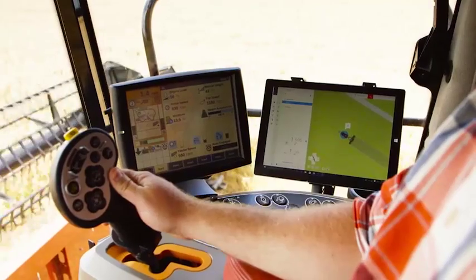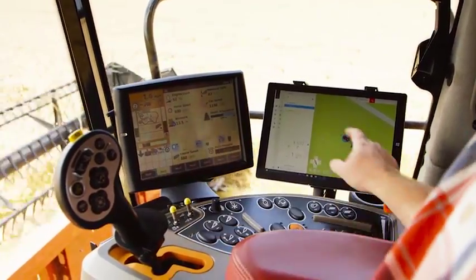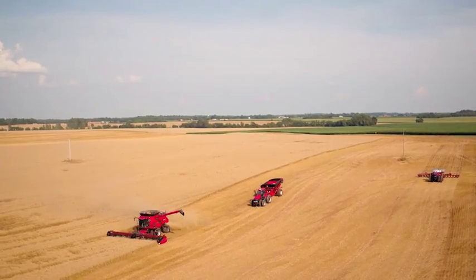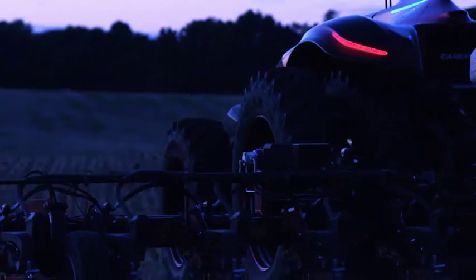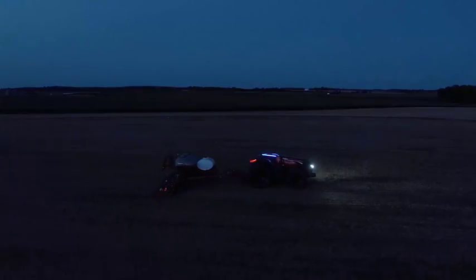The system software would automatically plot the most efficient infield paths. And you'd make the most of narrow weather windows and work around the clock when needed, increasing overall productivity.